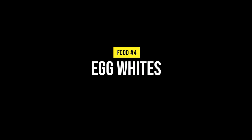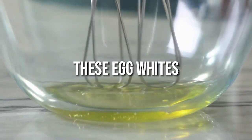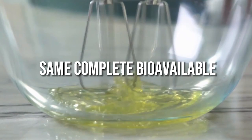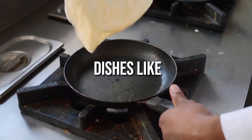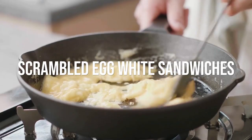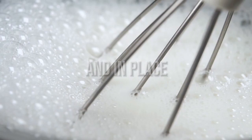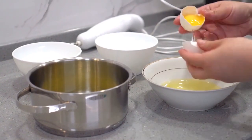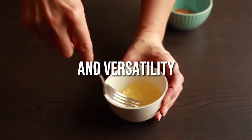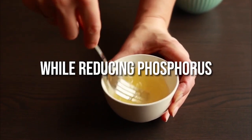Number 4: Egg whites. Egg whites are a great alternative to whole eggs as they contain only 10mg of phosphorus. They offer the same complete bioavailable protein as whole eggs without the excess phosphorus. They can be used in various dishes like omelettes, frittatas, scrambled egg white sandwiches, burgers, low-phosphorus egg salads, quiches, casseroles, fried rice, carbonara sauces and in place of whole eggs in batters and baking. Pasteurized egg whites are recommended to reduce food safety risk. With their high nutritional value and versatility, egg whites are a true renal superfood, providing high quality protein while reducing phosphorus intake.